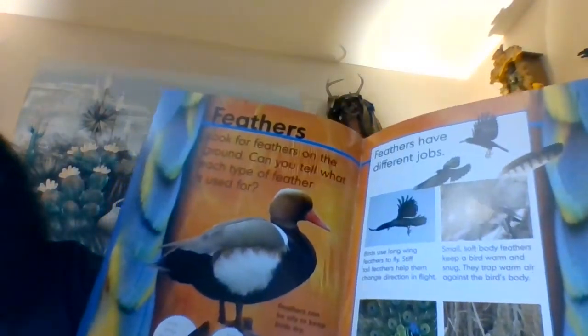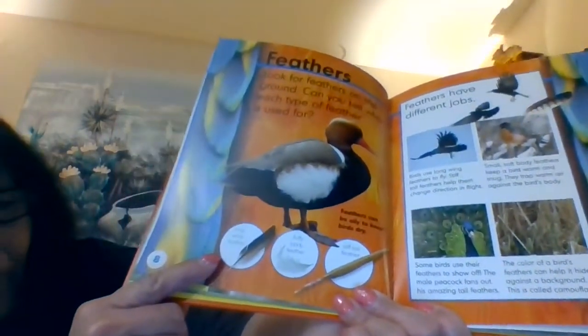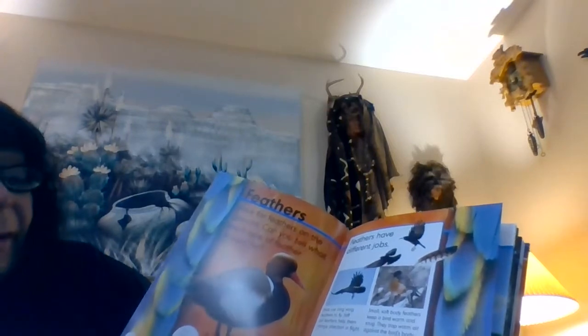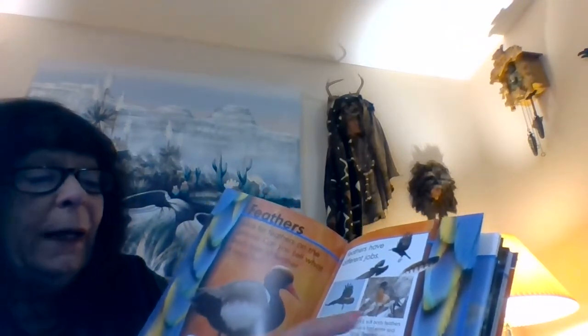Feathers. Look for feathers on the ground. Can you tell what each type of feather is used for? Here's a long wing feather, a fluffy body feather, and a stiff tail feather. Feathers have different jobs. Birds use long wing feathers to fly. Stiff tail feathers help them change direction in flight.